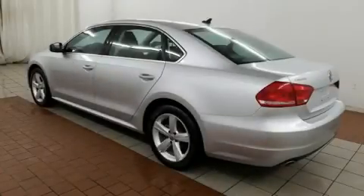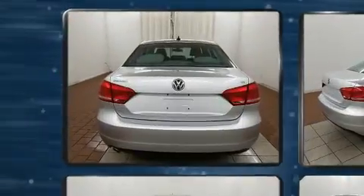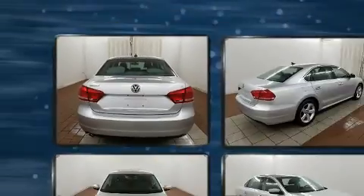Outstanding design defines the 2013 Volkswagen Passat. Under the hood, you'll find a 5-cylinder engine with more than 170 horsepower, providing a smooth and predictable driving experience.